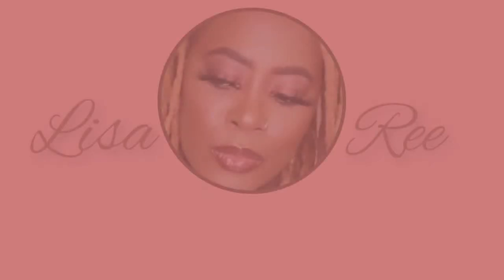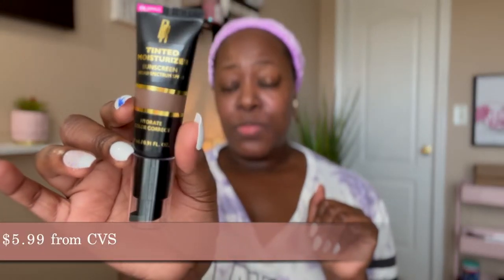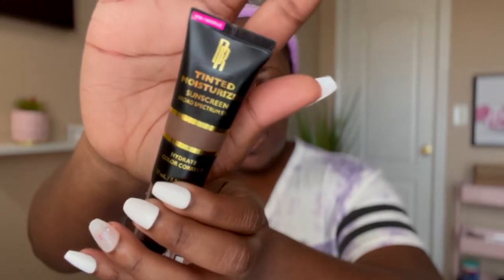It does not look as bad — it's kind of cute, you know. Let's hop right into it. This is a new tinted moisturizer from the drugstore — from Black Radiance. It says 'tinted moisturizer' on the packaging, and it says it's new. I grabbed it — I was in there for one thing and ended up saying, let me try it. It does have sunscreen in it — broad spectrum SPF 15. It says hydrate, color correct, all of that on the packaging.